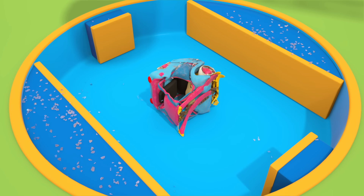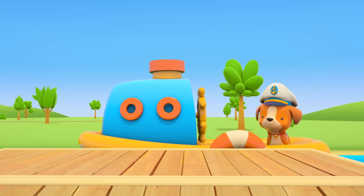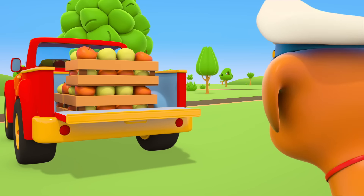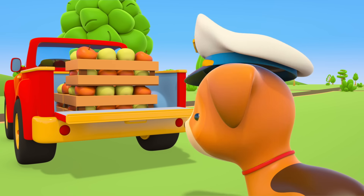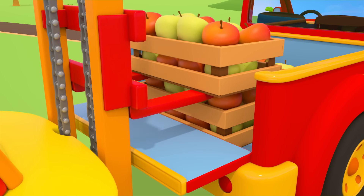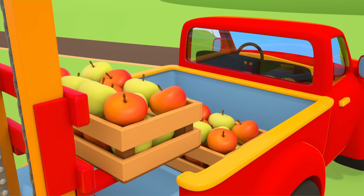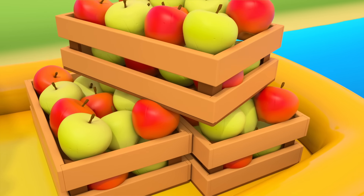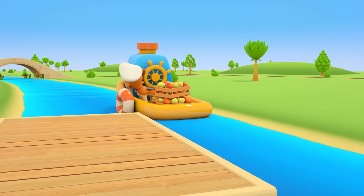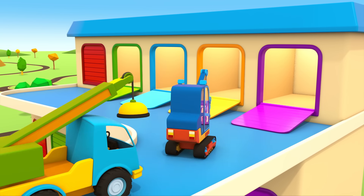Now we've got scrap metal we can recycle and reuse. Look, Captain Puppy's come ashore. The pickup truck has brought him boxes of fruit — they need unloading. Which vehicle could do that? Our new forklift truck. It's doing such a great job. The forklift has loaded all the boxes onto the boat's deck. Thank you. The puppy can set sail again. I wonder where he's taking those tasty apples.